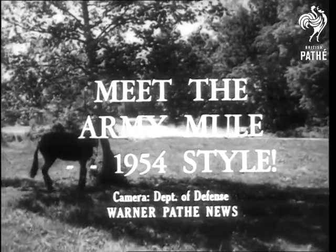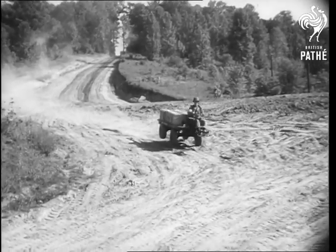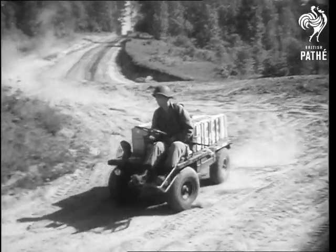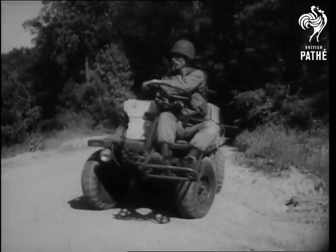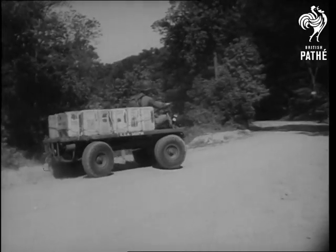The Army's mechanical mule is inspected by its illustrious predecessor, and the new mule has plenty of the old one's kick as it jounces over rugged test roads. Built for front-line work, the mechanical mule has four-wheel steering and can turn itself in an 18-foot circle.